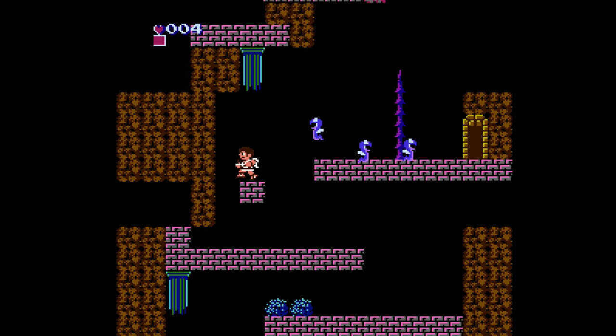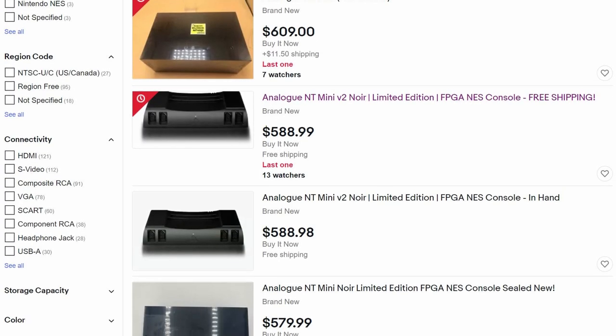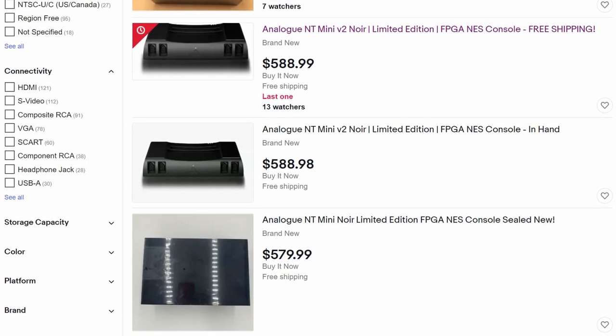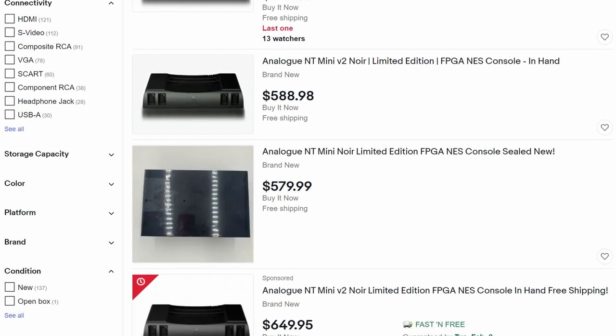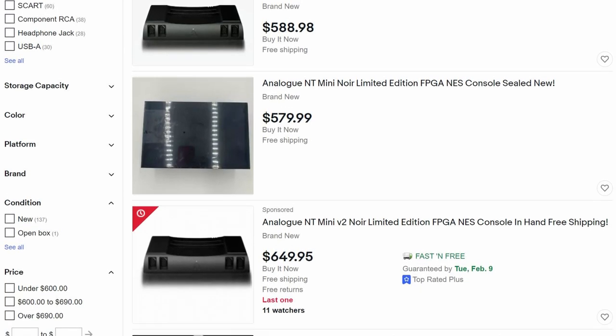At the time of this video's release, you can still pick up an NT Mini Noir on eBay for about $600, which is only about $50 more than I paid once you consider the shipping costs. If you think you might be somebody who would enjoy the NT Mini Noir, this might be the best chance you'll have to grab one before the price jumps up again.